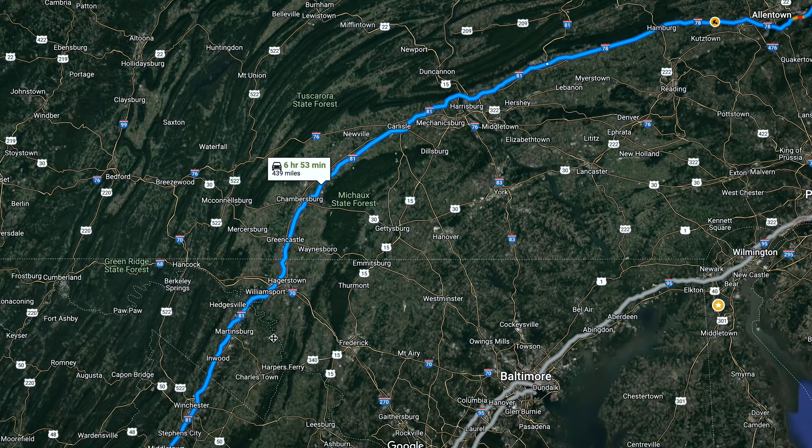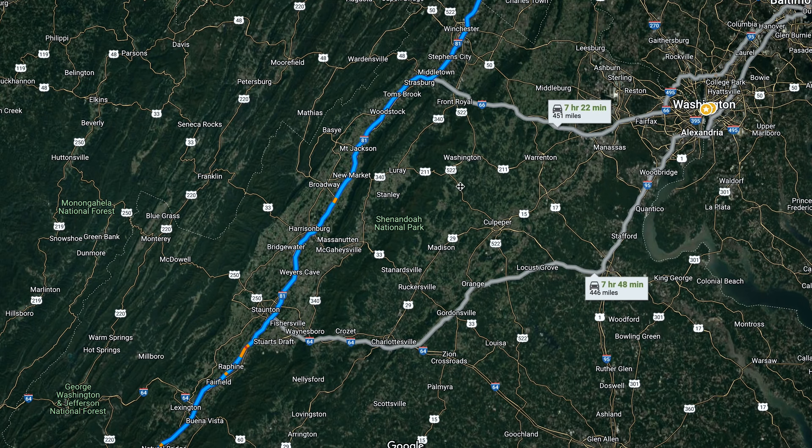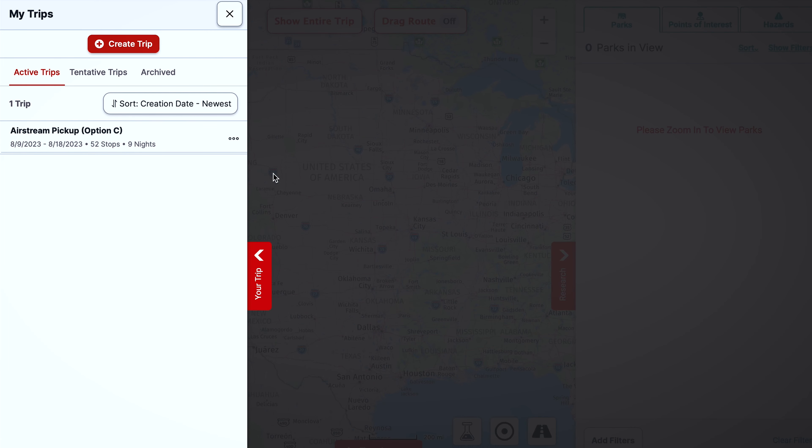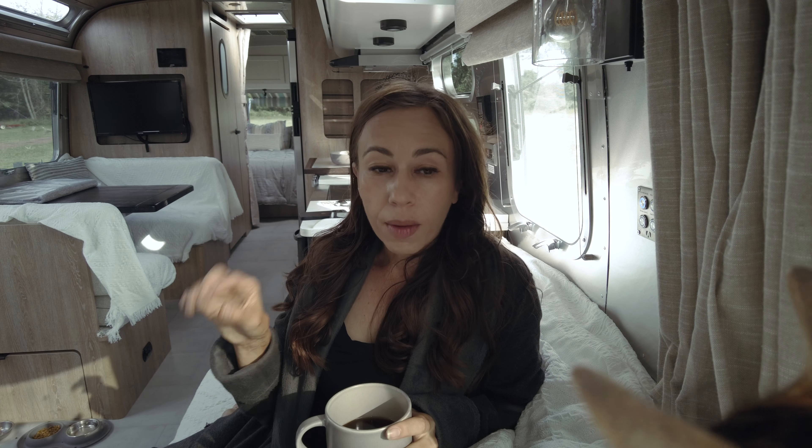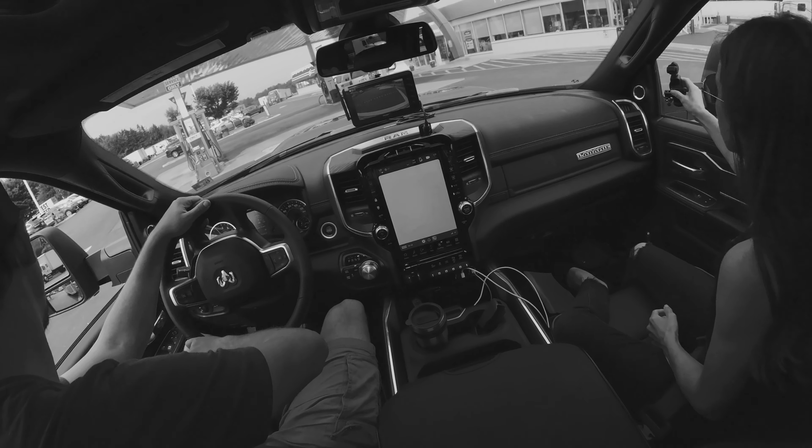So the plan for today is to drive to Christiansburg, Virginia. I have used this really cool app called RV Life in order to plan our trip across the country. We have to get there in six days, so there's not much room for error.